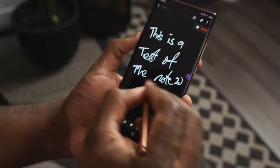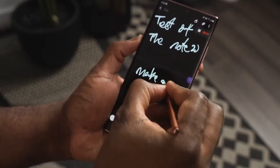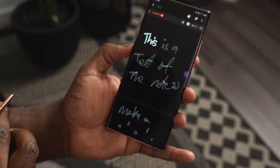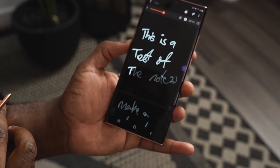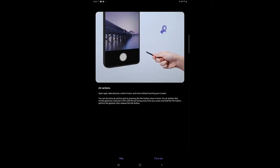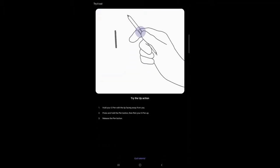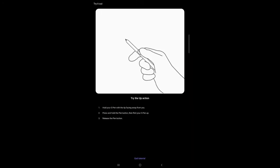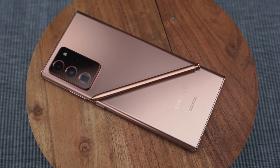You can also jot down notes and record memos simultaneously. When you play back voice memos, they can match the text you were writing at that moment, or you can use them in a mix-and-match fashion. There are also brand-new gestures for the S-Pen including go home, go back, screen capture, and more, giving you greater mobility with the device.